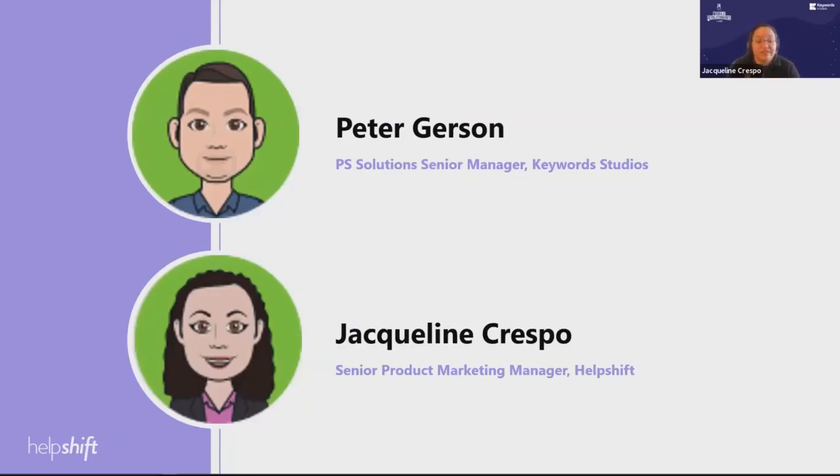Keywords Studios is an international technical and creative services provider to the global video games industry, providing services such as art production, engineering, audio services and more to 23 of the top most prominent game companies. Welcome, Peter. Hey Jackie, thanks very much. Great intro. I really feel welcome.